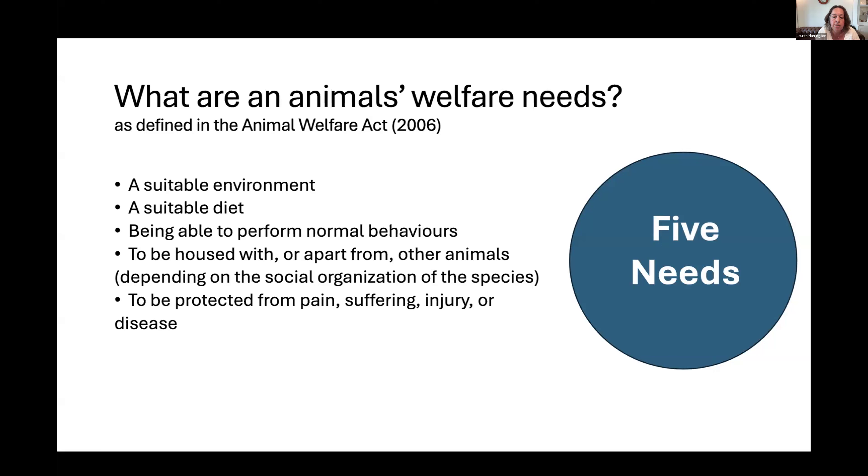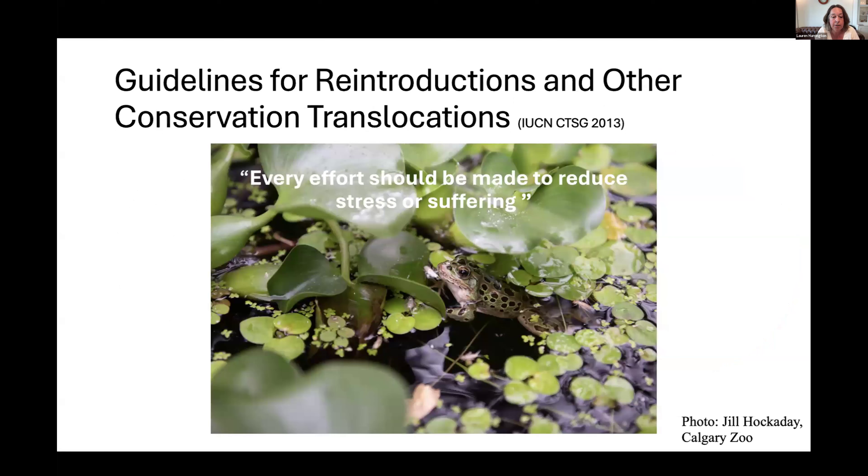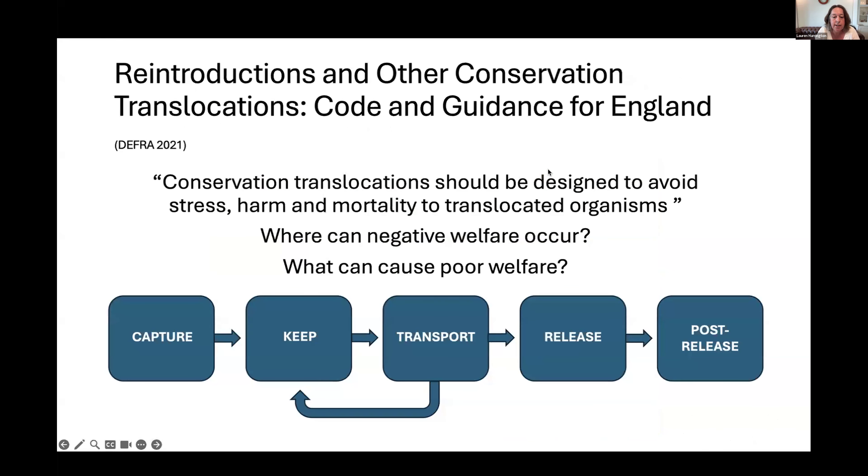To treat animals humanely we need to understand their welfare needs. The Animal Welfare Act defines five needs: a suitable environment, a suitable diet, ability to perform normal behaviors, appropriate social housing (with or apart from other animals depending on the species), and protection from pain, suffering, injury, or disease. The IUCN guidelines can be summarized as: every effort should be made to reduce stress or suffering. This has been rephrased in the Code and Guidance for England as: conservation translocation should be designed to avoid stress, harm, and mortality to translocated individuals.